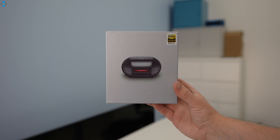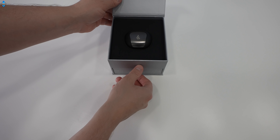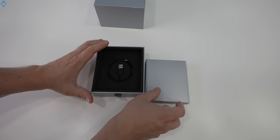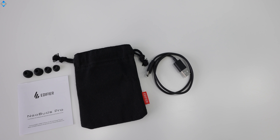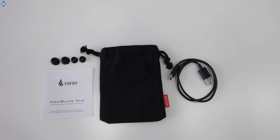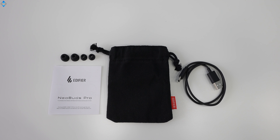Just before we start, I have a non-final version of the product, meaning that the final unit may have different packaging. My Neobuds Pro came in a nice-looking box where the earphones are packed in the top compartment and the accessories have a nice separate mini drawer. In addition to the earphones, you get a USB Type-C cable, a travel pouch, a few extra ear tips, and some paperwork.